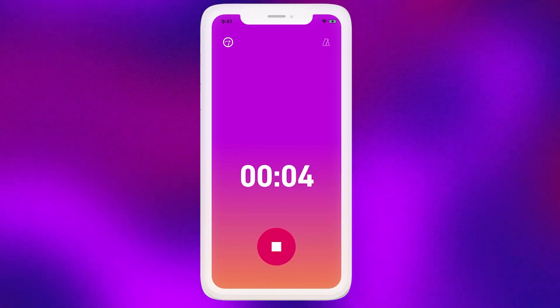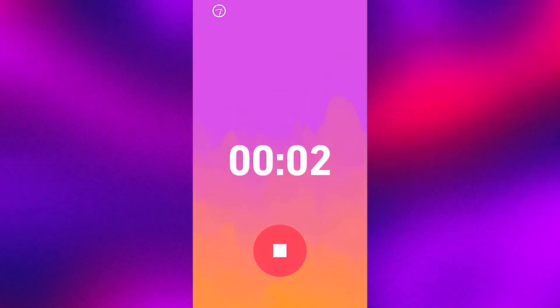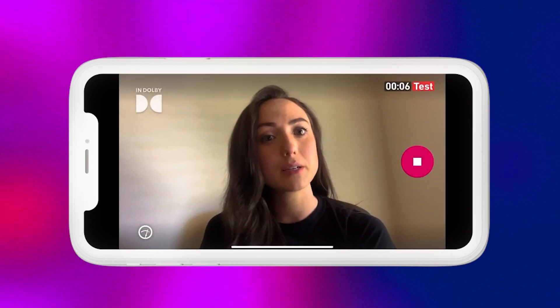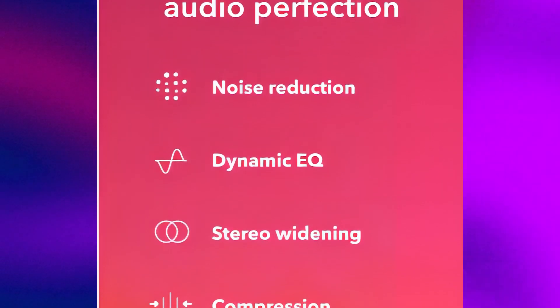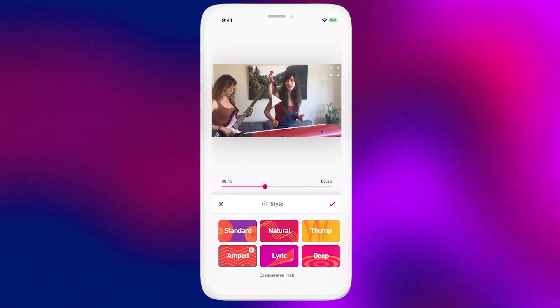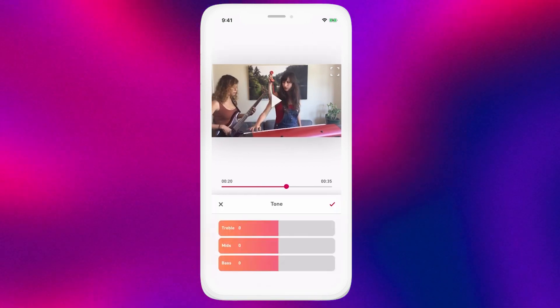Say goodbye to lackluster audio recordings and hello to crystal clear sound with Dolby On, the ultimate audio recorder and sound editor for your mobile device. Whether you're recording songs, videos, or streaming live to your fans, Dolby On delivers audio quality so amazing you won't believe it came from just your phone. No more electrical hum, amp buzz, or fan noise. With Dolby On's proprietary dynamic equalizer and stereo widening, every instrument in your music is heard in crystal clear detail. With custom-designed styles, you can color your sound or go deeper with bass, treble, and boost controls — it's like photo filters for audio.